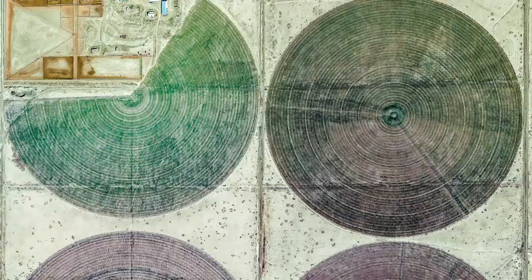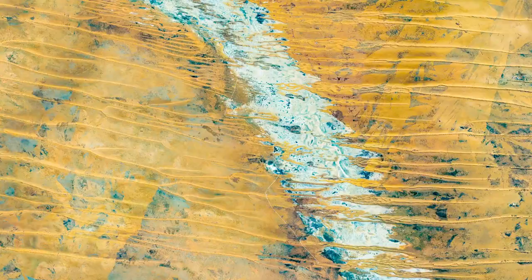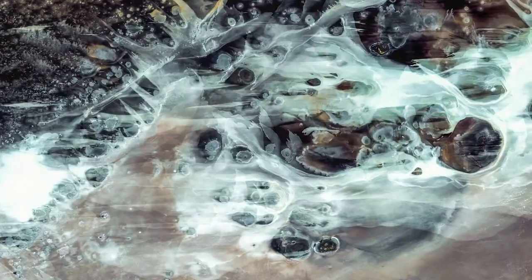When you look at the Earth from space and you see these repeating patterns and these interesting abstract images, there's something that just kind of strikes you about just how beautiful the planet is at every scale.